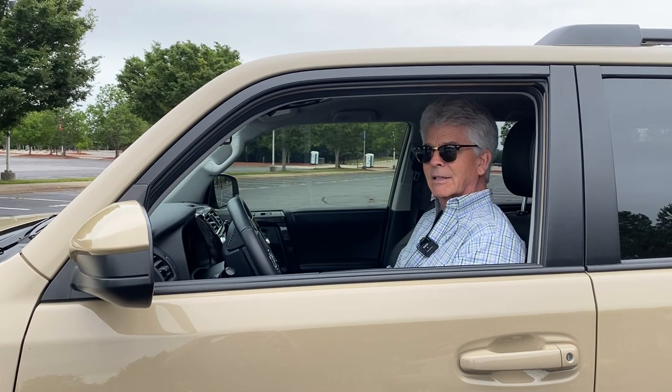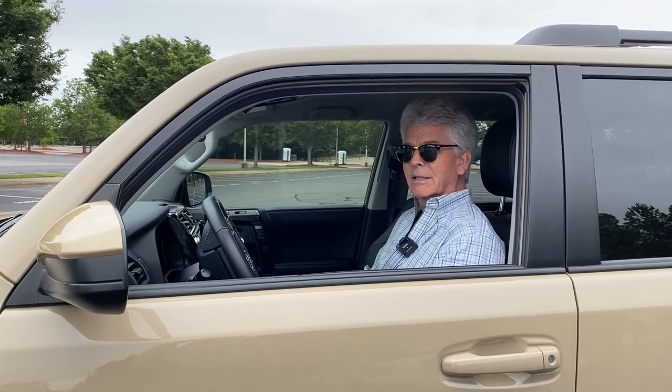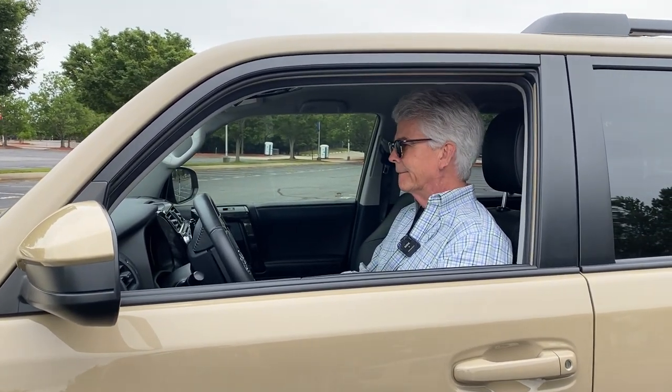I just checked — the FJ Cruiser 2014 has 11,128 miles on it. That's remarkable. What does the 4Runner have on it? About 14,750 roughly. Wow, that is crazy.